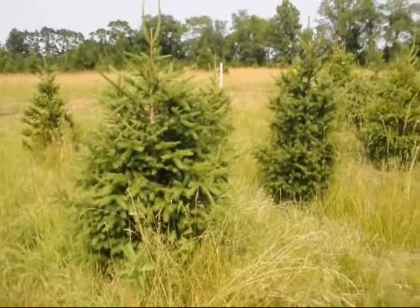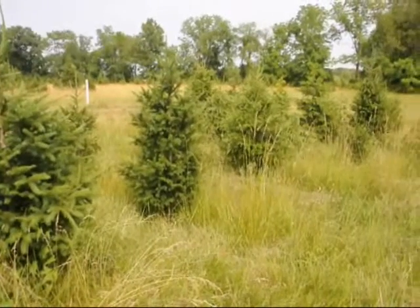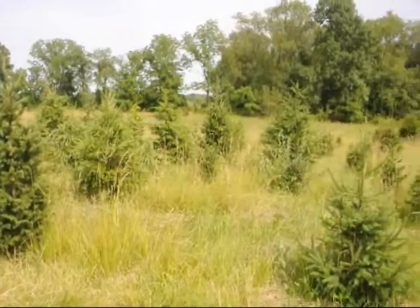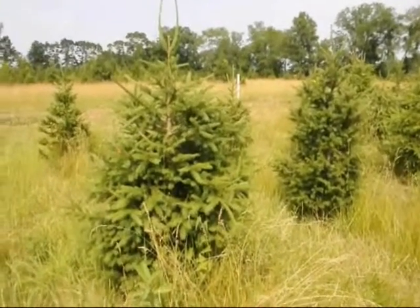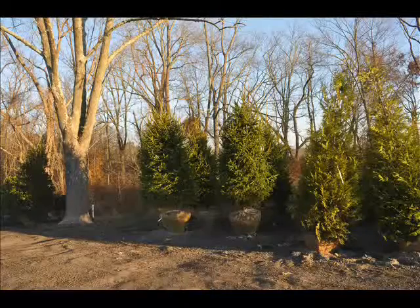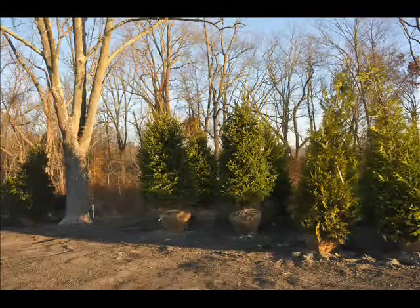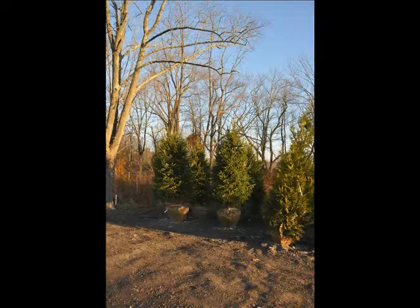It grows up to 2 feet a year in USDA hardiness zones 3 through 7. Its mature height of 40 to 60 feet and mature width of 15 to 25 feet makes it an interesting purchase for your property. We carry this tree in many sizes, from small seedlings and transplants up to 20 to 25 foot trees. The largest we can deliver and transplant are 10 to 12 and 12 to 14 foot trees.